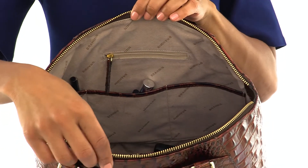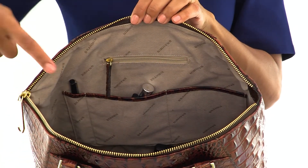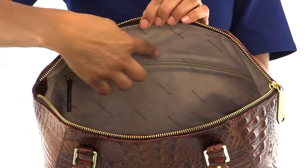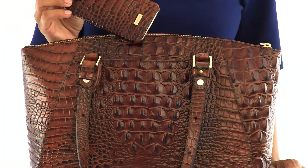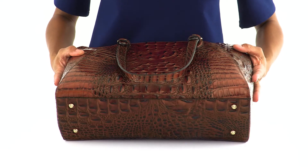Brahmin's signature features ensure you'll stay organized, including double kangaroo pockets, a pen pocket, interior zip pockets, and a key clip. On the outside, you will find a large back slide-in pocket and a footed bottom to protect your bag from daily use.